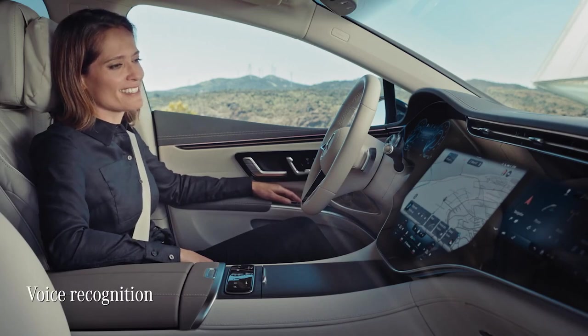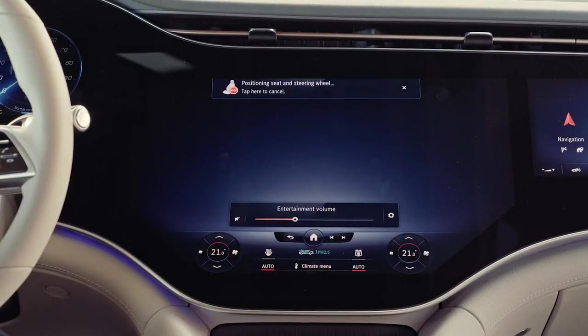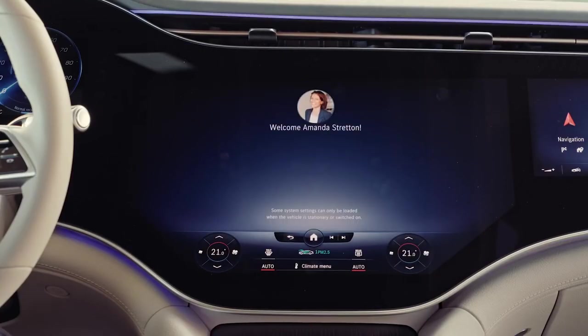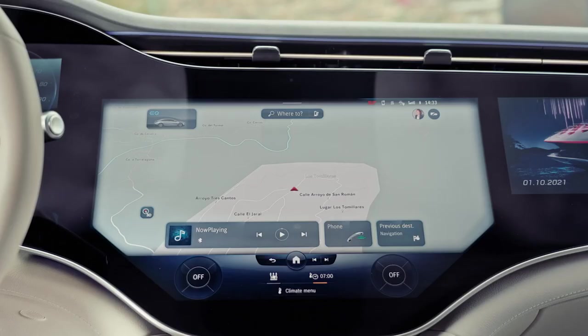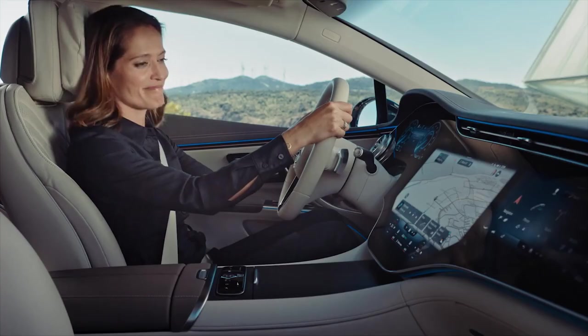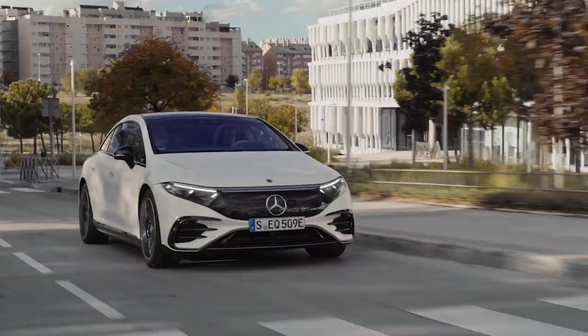"Hey Mercedes." — "How may I help you?" — "Load my personal profile." — "Your profile is loading." This is super convenient. All of my personal preferences are already pre-selected. In addition, there are some very useful smart navigation features.